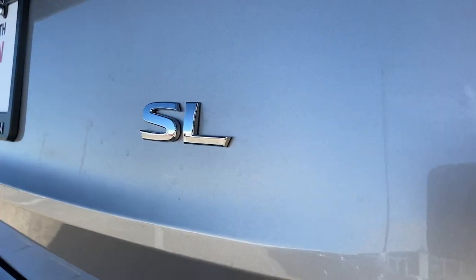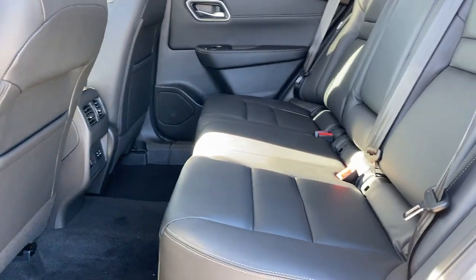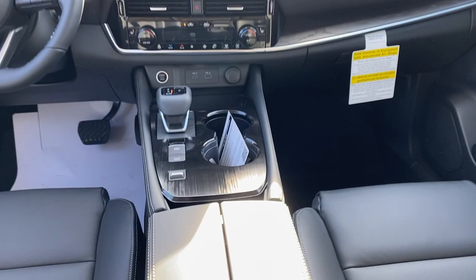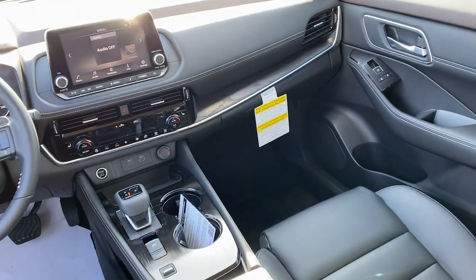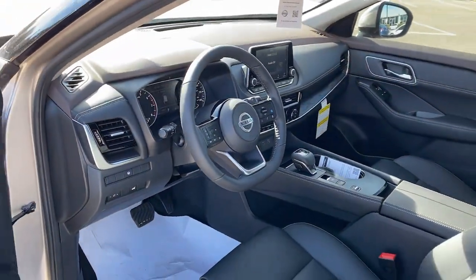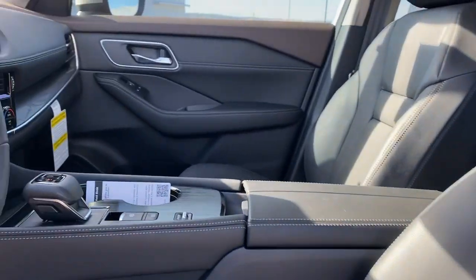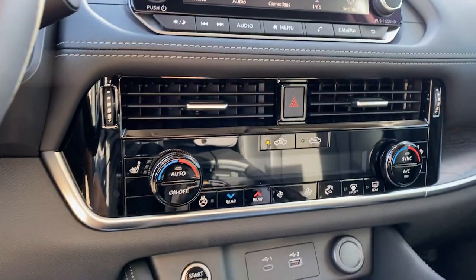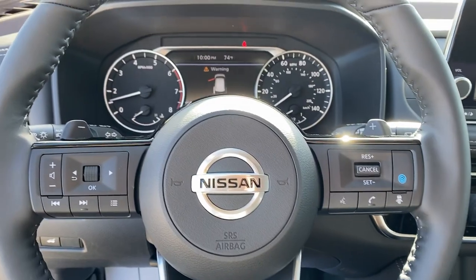Get the comfort you want and the efficiency you need in this handsome Rogue. Our team will give you an outstanding test drive experience. Stop in today. We'll see you next time.